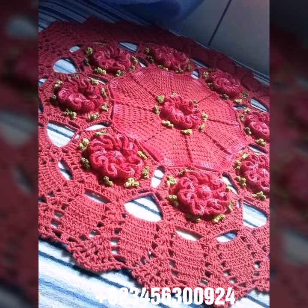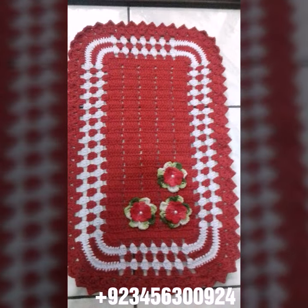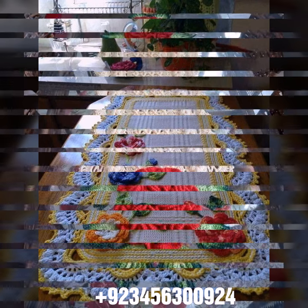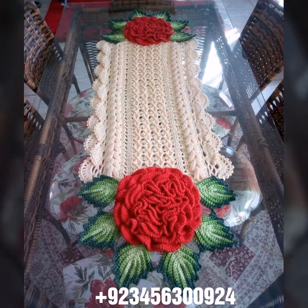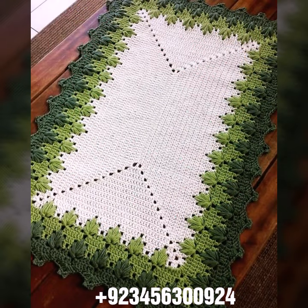We also have cushion cover design, curtain designs, crochet women's long dresses, short dresses, full sleeve, half sleeve, sleeveless dresses, off-shoulder dresses, crochet women's scarf design, flowering scarf design, capelet, crochet jacket design, cardigan, blouse, and top designs.